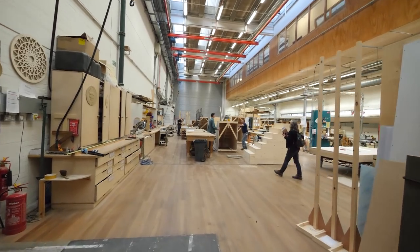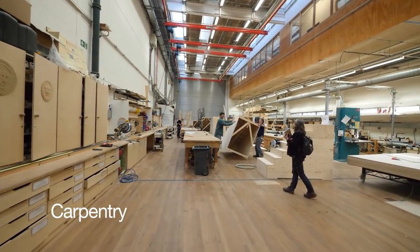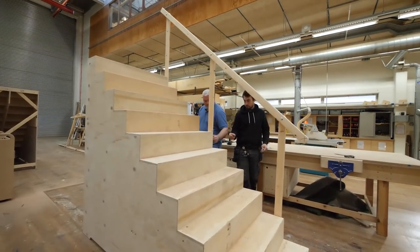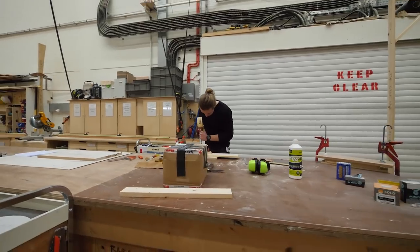Next is the Carpentry Workshop, where the wooden parts of the set are built. Every play has a designer and a director, who tell the workshop teams what they want the set to look like. The workshop teams then figure out how to make those ideas a reality.